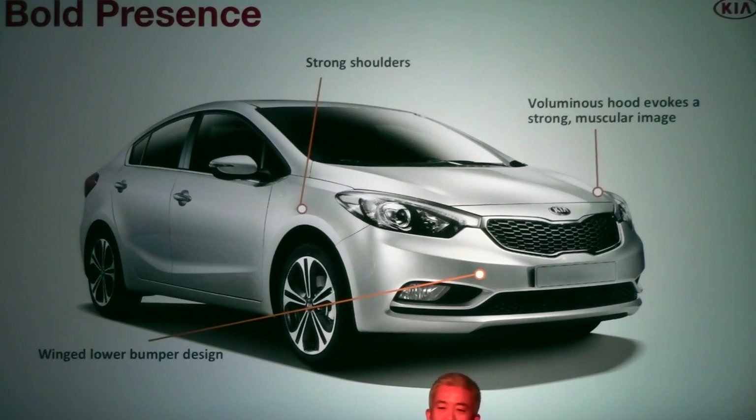We cliniced the Forte as all manufacturers do before introducing a new car. We asked consumers at two stages — upon initial reveal and after brand reveal — to rank the vehicles. In both instances, the Forte finished first, far ahead of its competition. More and more consumers are selecting styling as a key purchase reason. We've seen it with the Optima, with the Rio, and we expect the same with the Forte.